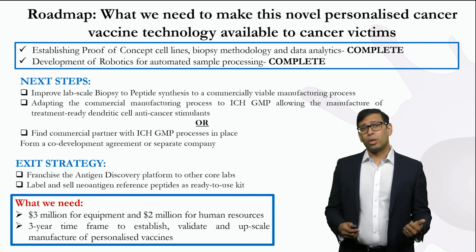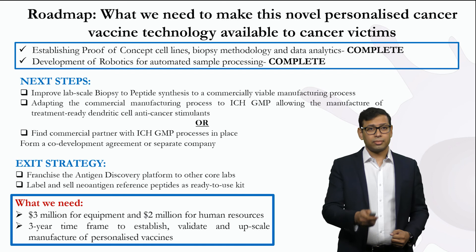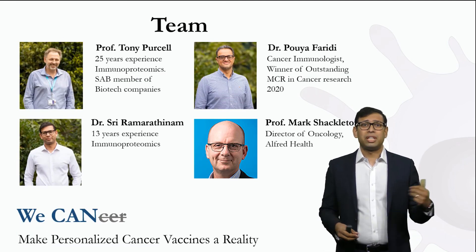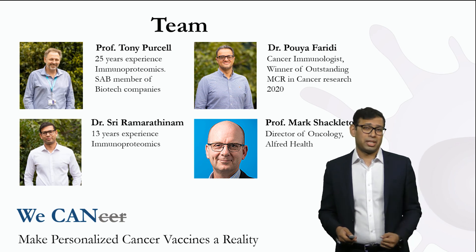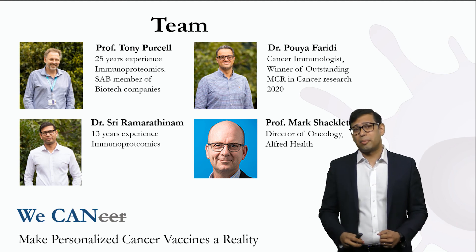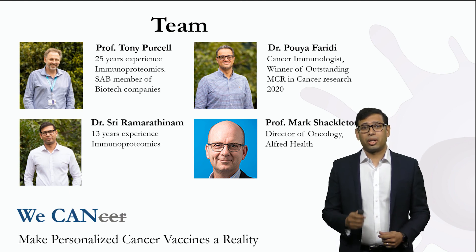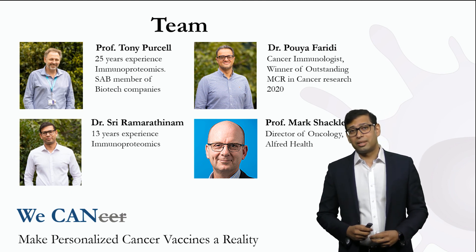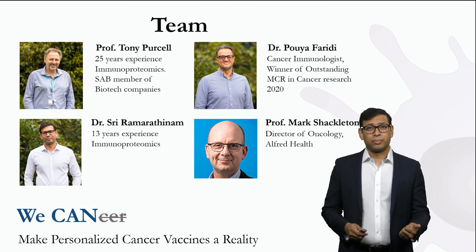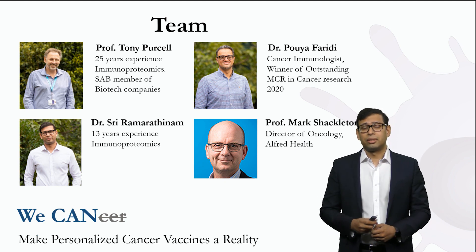We need $5 million for equipment and human resources in a three-year timeframe. To accomplish this, we have assembled a fantastic team of researchers and clinicians, including Professor Tony Purcell who has 25 years of experience, Dr. Pouya Faridi who is a cancer immunologist, and Professor Mark Shackleton who is Director of Oncology at Alfred Health, providing clinical support. With this fantastic team and your support, we can make personalized cancer vaccines a reality. Thank you for your time.